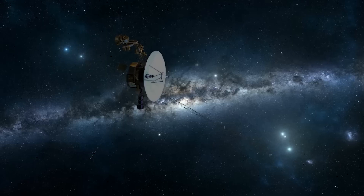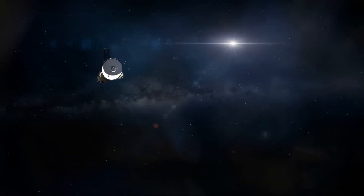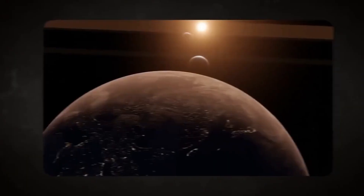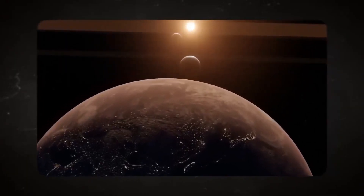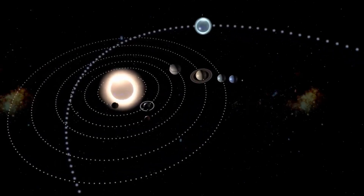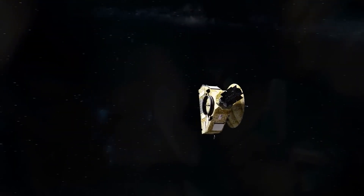Communication with Voyager 1, situated at an immense distance from Earth, presents another set of hurdles. The spacecraft's signal, weakened by the vast expanse of space, requires meticulous planning and coordination to ensure reliable data transmission. NASA's deep space network plays a vital role in receiving and transmitting signals to and from Voyager 1, bridging the gap between humanity and its far-reaching exploratory probe. Despite these challenges, Voyager 1 continues to deliver invaluable scientific insights.